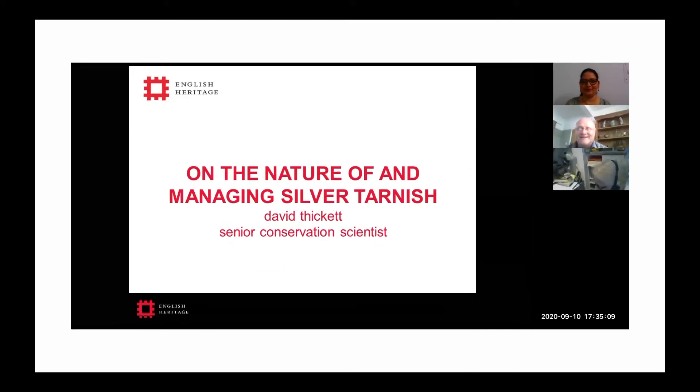Thank you, and thank you for the invitation. I'm quite thrilled to be presenting to all of you today. I'm going to talk about the nature of silver tarnish — what it is, or what we find in heritage contexts in Europe at least — and how that influences the way we undertake preventive conservation. Most of what I'll discuss is preventive conservation; I won't be talking in any depth about interventive conservation with silver.